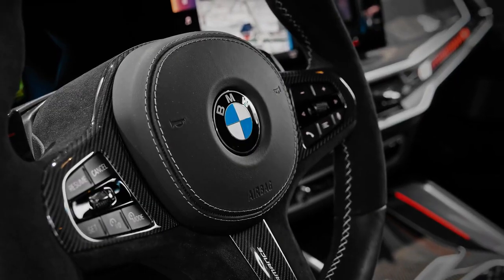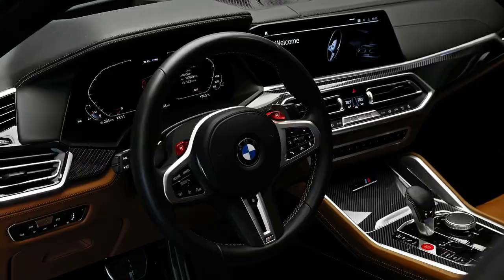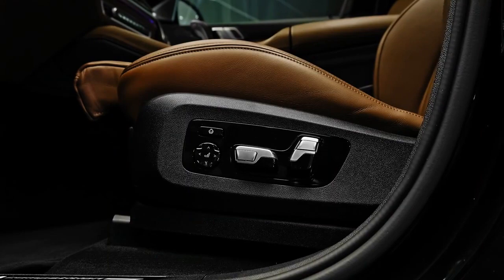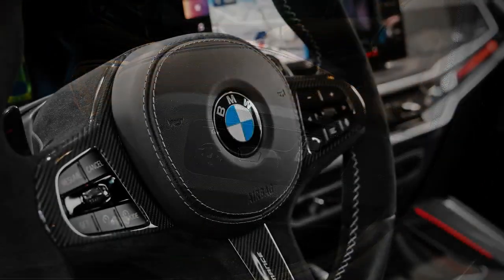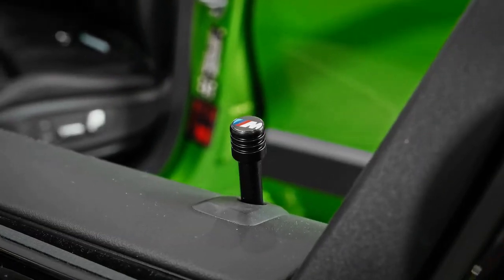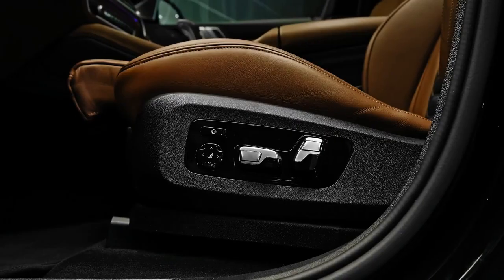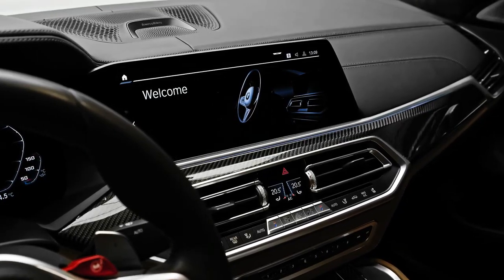Infotainment and connectivity. A large 12.3-inch touchscreen infotainment system adorns the center of the dash on the X6 M. It uses BMW's latest iDrive software and can also be operated via hand gestures, voice commands, and a center console-mounted rotary controller. Standout standard features include Apple CarPlay, Android Auto, and a Harman Kardon sound system.